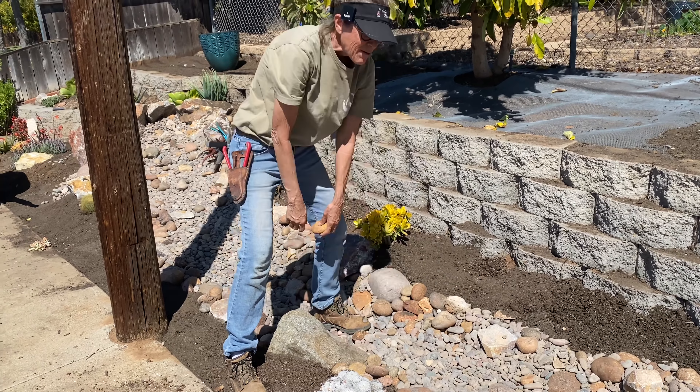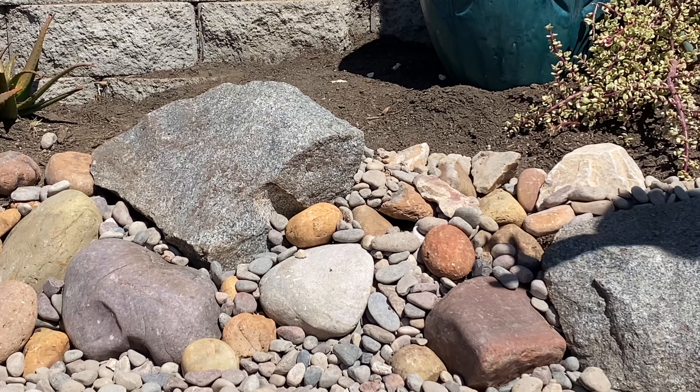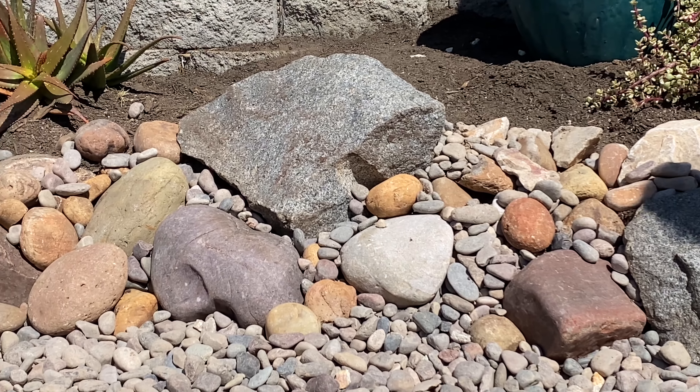We got all of the gopher mesh laid down and we are currently having a little bit of difficulty finding the right size boulders. Everybody's got these gigantic boulders and I just really need one foot, plus or minus. So we got a little stuck — I can't do anything to the left of the avocado until I get some boulders, which will happen on Monday.